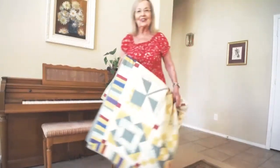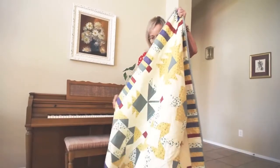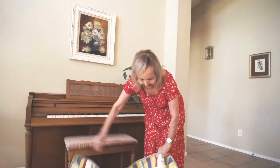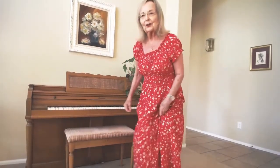Good morning, boys and girls. So glad to see you this morning. Come up and sit on Grammy's Quilt with me as we talk about one of God's creatures.